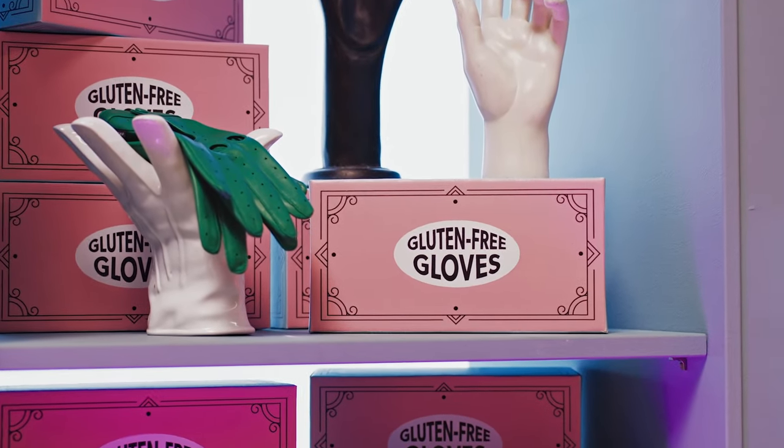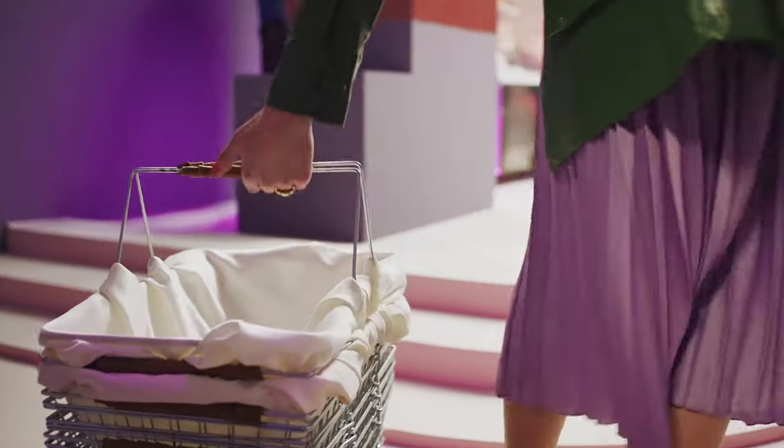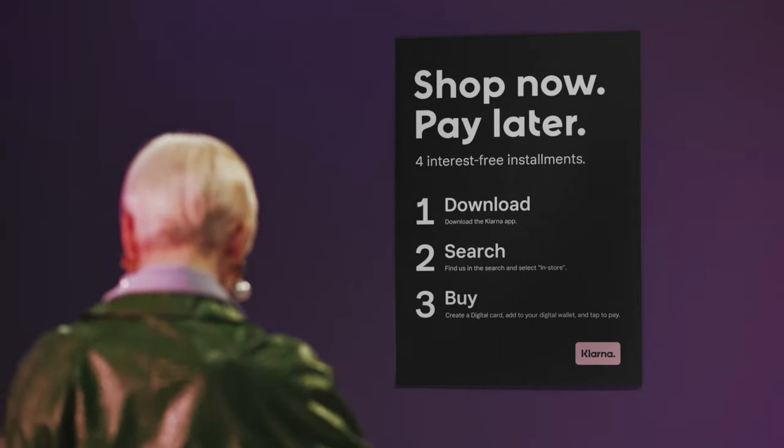Easy payments, none of the fuss. Here's how it works. Before they reach the checkout, your customer will need the Klarna app.